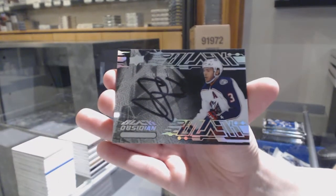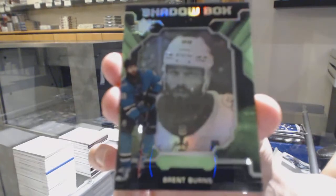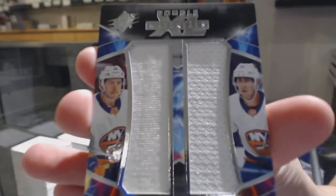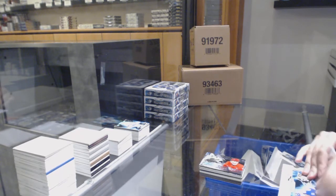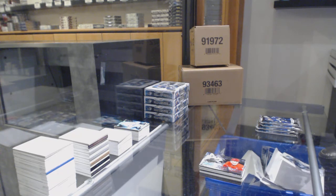Obsidian scripts for the Columbus Blue Jackets, Seth Jones. Shadow box for the San Jose Sharks, Brent Burns. Double XL material jersey number $99 for the Islanders, Matthew Barzal and Brock Nelson. Obsidian scripts for the Detroit Red Wings, Phillip Zadina.